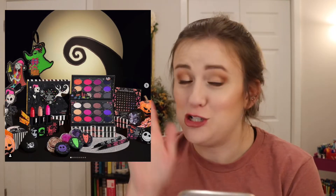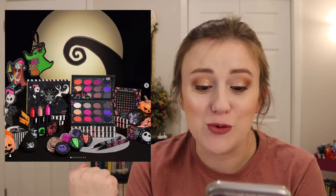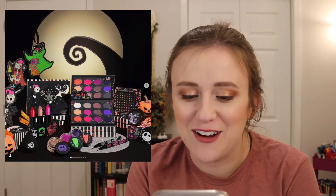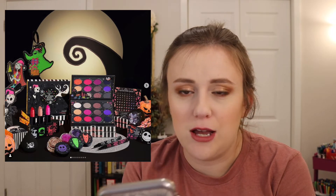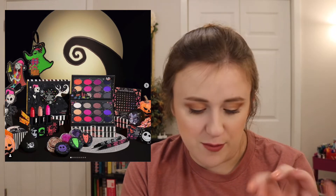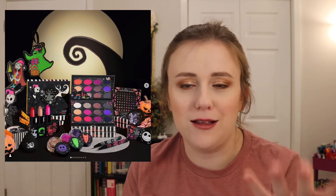ColorPop has come out with the Nightmare Before Christmas collaboration. I'm a little confused about the eyeshadow palette — it's not my favorite movie but I do like it. Why is there not a single green in this palette? I'm shocked. We have the eyeshadow palette, the Trio of Terror jelly much shadows which are really cute, the Master of Fright glitter — that is so pretty — and the luxe lipsticks which I bet are phenomenal; they're my favorite ColorPop lipsticks ever. There are also liquid liners, a blending sponge, and face crystals.